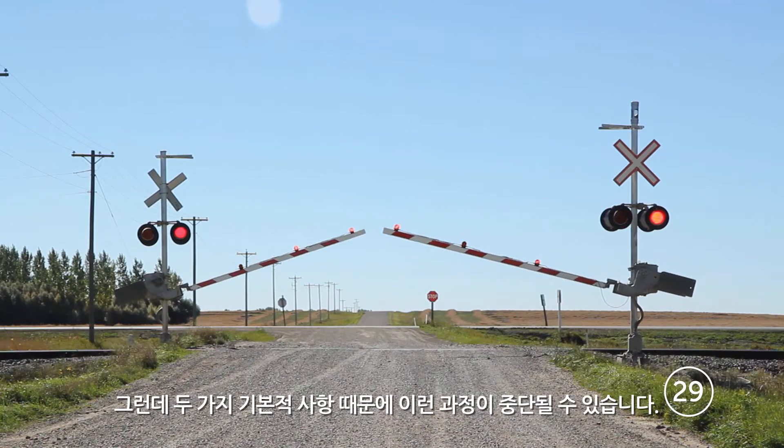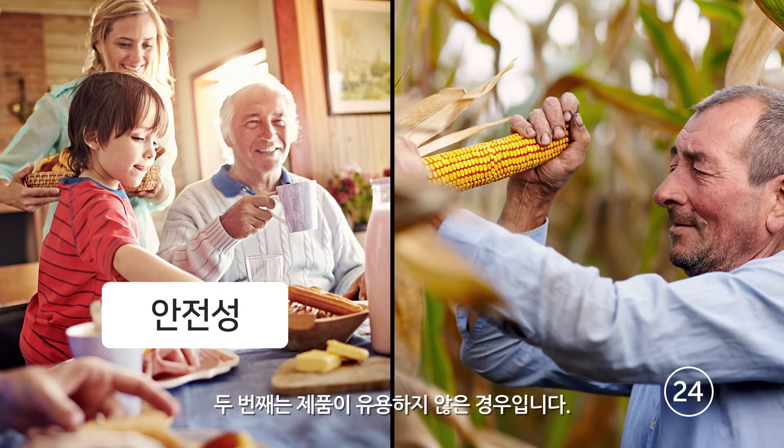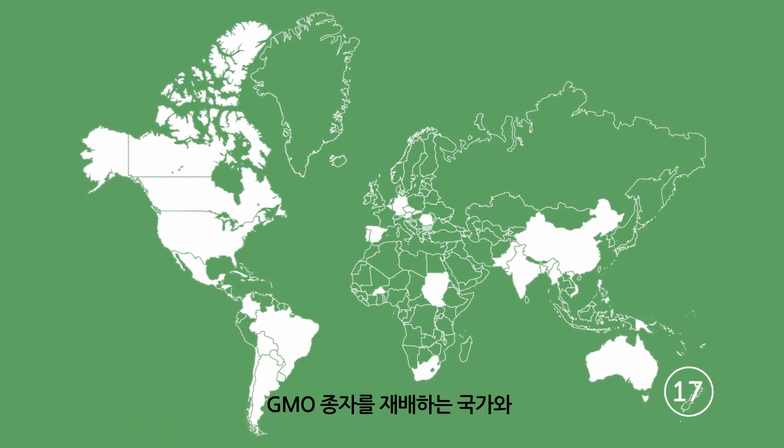But two primary things will bring this process to a halt. One, if a product doesn't meet safety criteria. The other, if a product isn't beneficial — because if it doesn't work, farmers won't buy it.